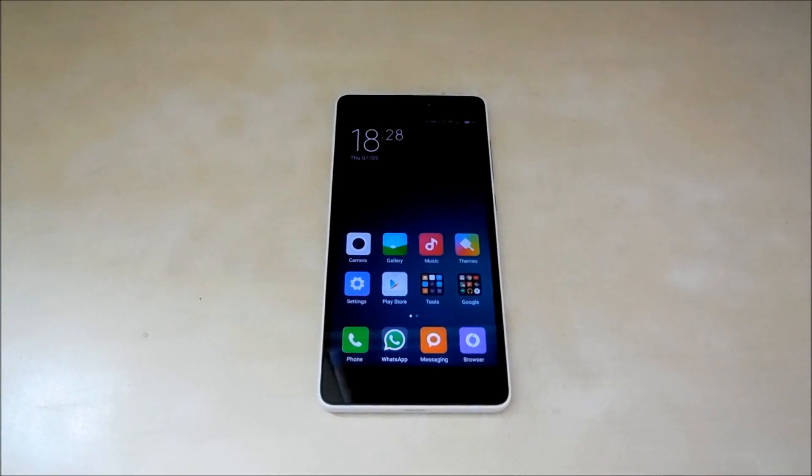Hello guys, welcome back. This is Nikola again from TechBoy, back with a benchmark video of the new Xiaomi Mi4i. So let's begin.